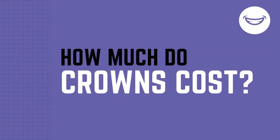A lot of people expect a crown to be really expensive. The price range can run anywhere from $800 all the way up to $1,300 to $1,400, depending on what the tooth needs to restore it to the point where we can put a crown on it.